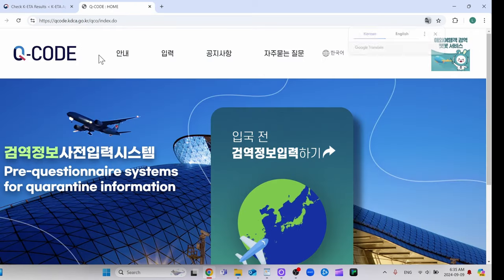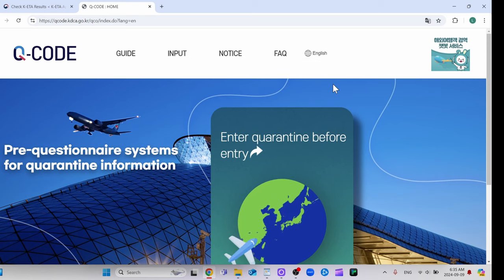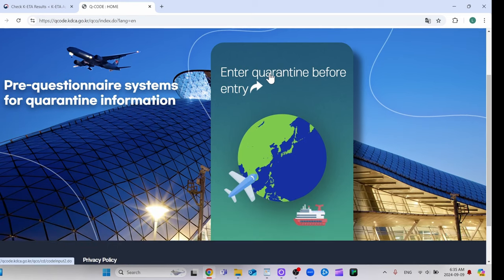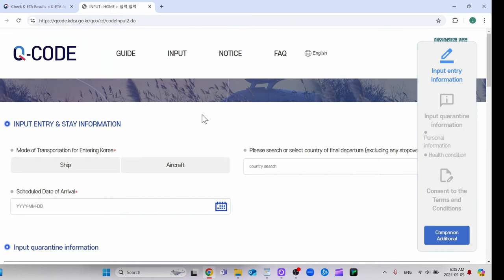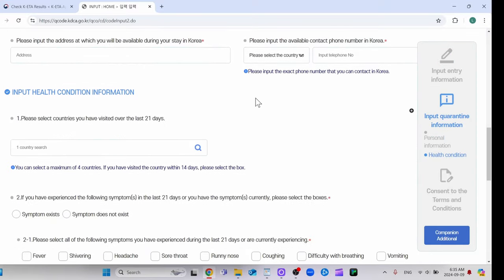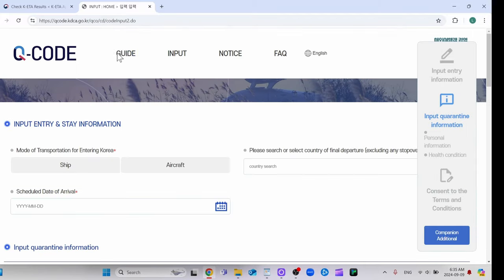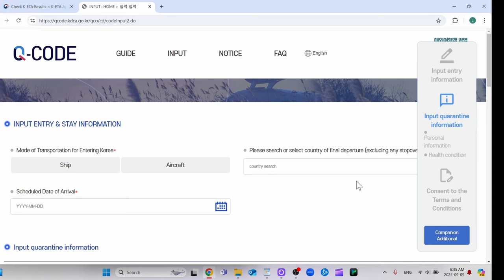Now for the Q code — I'll have a link in the description, but you can also find it yourself. There's a language button here; just click English. It tells you what to do, but you pretty much click 'quarantine before entry.' You can only do this within 72 hours of your trip, then fill in all the information and you'll immediately get the code. Maybe it's not required anymore, but when I traveled they were asking for a QR code, I scanned it and they let me through. It takes like five minutes, so just do it anyway.